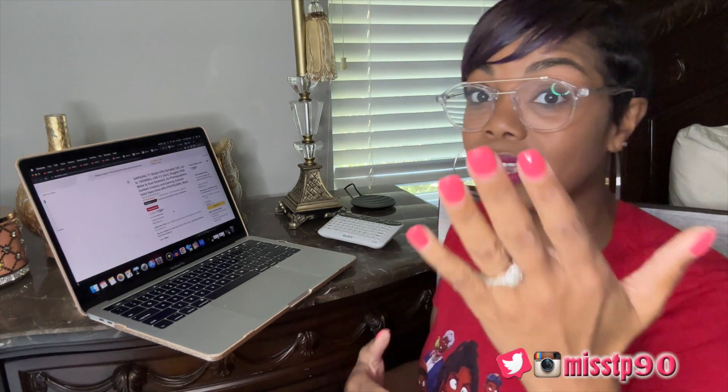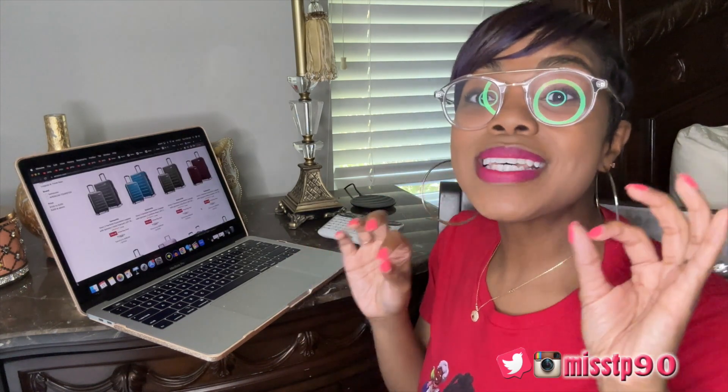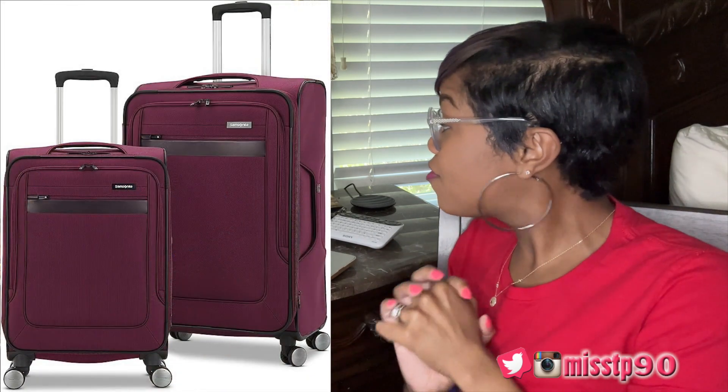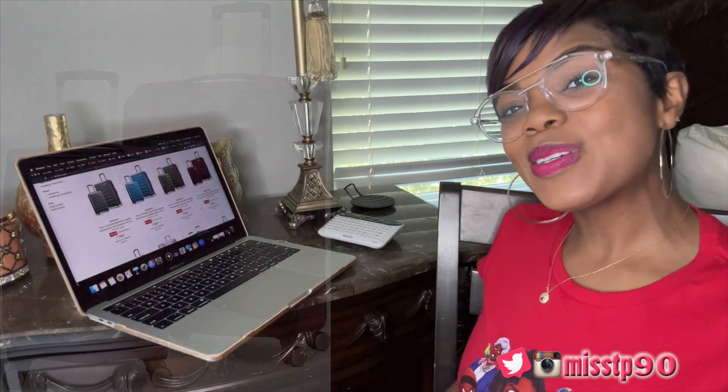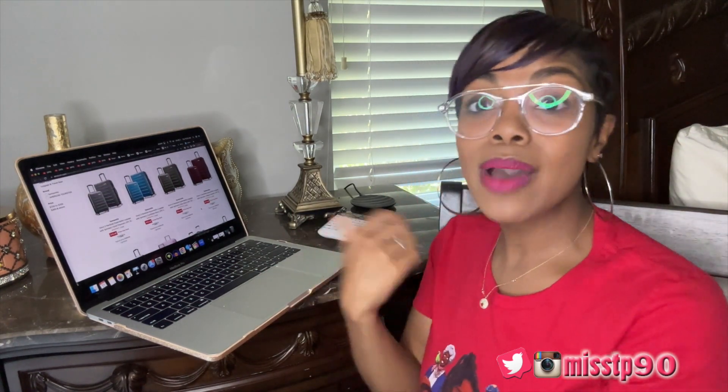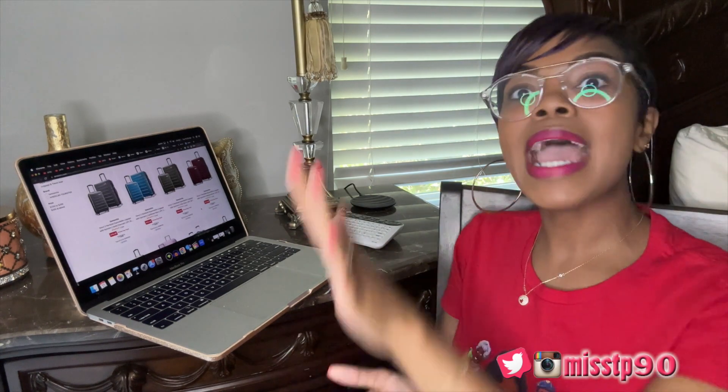This is the Samsung T7 Shield 4-terabyte portable SSD — great for photographers, content creators, gamers, etc. Nowadays you just need a hard drive. Also, Samsonite has their luggage on sale — $166.55 for a two-piece set with spinners, normally $389.99. We ride spinners, we don't stop! I was looking for luggage and it's time to be outside.